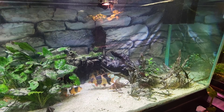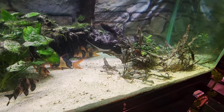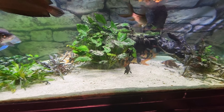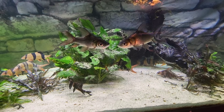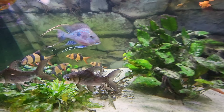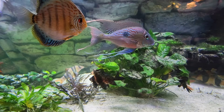Alrighty, let me see here. There's some floating plants, some driftwood, all kinds of different plants here. Look how big these guys have gotten — they're about six inches now. There was three, we had lost one when they first came in. But this guy, I'd say he's about 10, 11 inches.